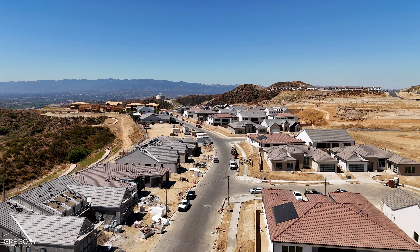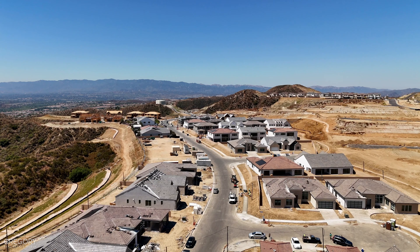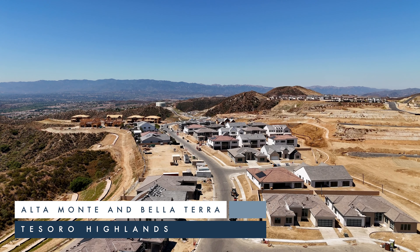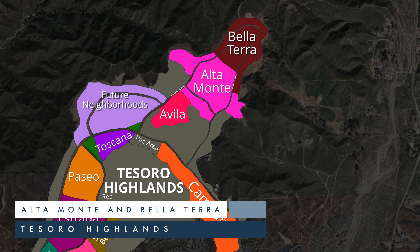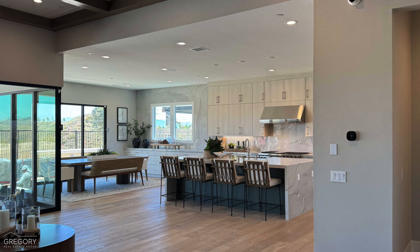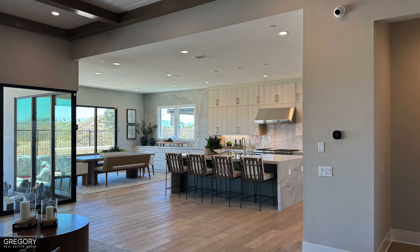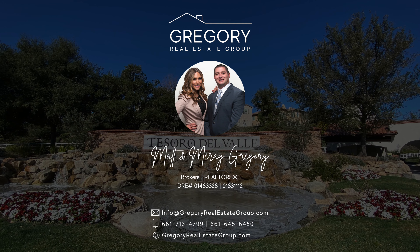Welcome. Today we continue our neighborhood series with an updated video focusing on the gated Altamonte and Bellaterra collections, both located together at the top of Tesoro Highlands in Valencia of Santa Clarita. This video is presented compliments of your local real estate experts, Matt Murray Gregory of the Gregory Real Estate Group.